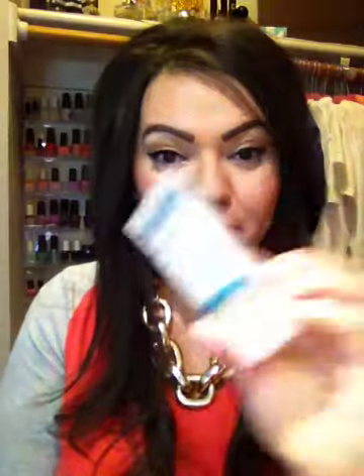Another one is Murad — M-U-R-A-D — Clarifying Cleanser, the Acne one. I just got the travel size because I wanted to try it out. I buy a lot of facial cleansers and scrubs to see which one I like. My husband really likes this one more than I do.